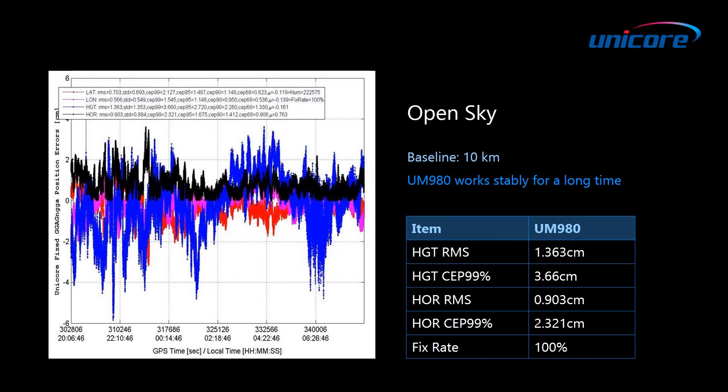The test results are shown in this slide. From the figure and table, we can see the positioning accuracy and fixed rate are both excellent, where the fixed rate has achieved 100%.